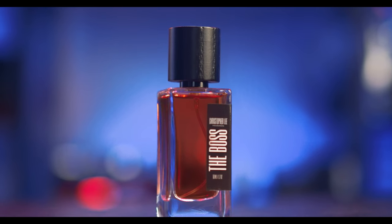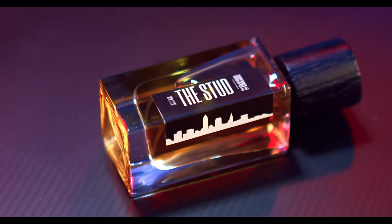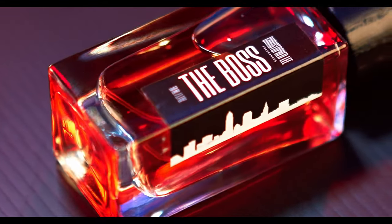So he sent me three of his releases. The Boss is the first one — his very first release — Stud, and also The Jock, his latest release. And I'm going to go in the order that they were released in, starting with The Boss.